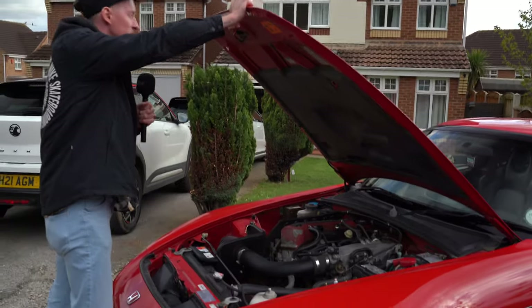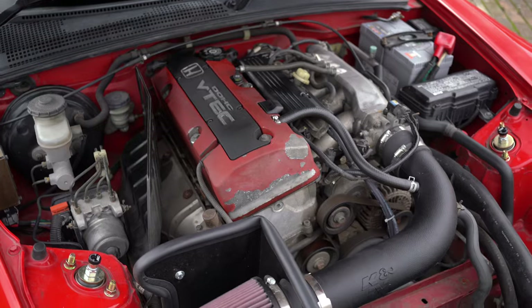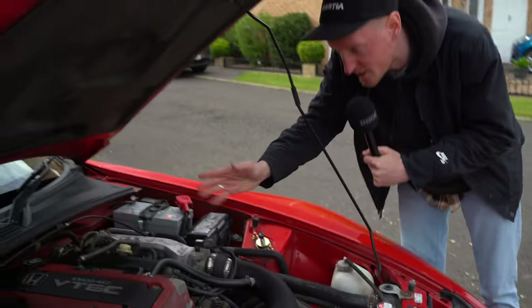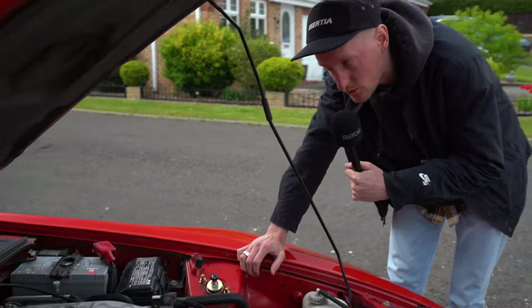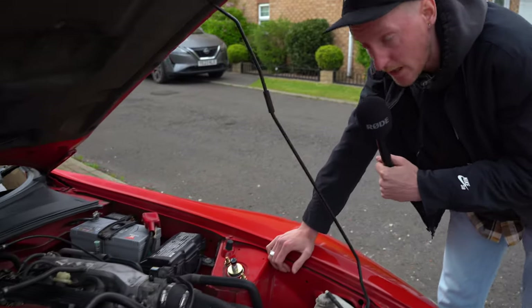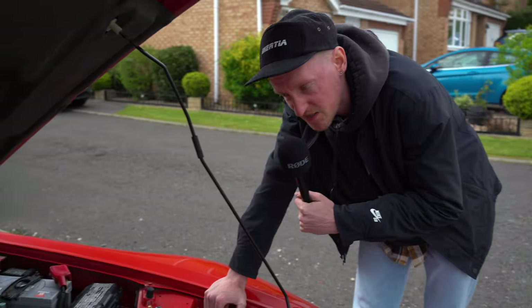Look at that. What a beast. So, you look under here — it's pretty much a standard engine, apart from the K&N induction kit. It's the F20C. 241 brake horsepower in a car that only weighs, I think, just under 1,300 kilos. VTEC kicks in around 5,000–6,000 RPM.